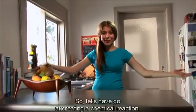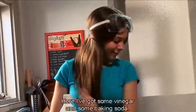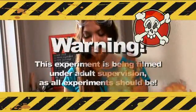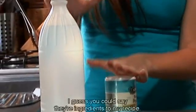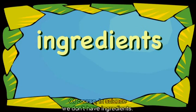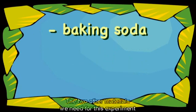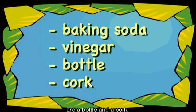So let's have a go at creating a chemical reaction. Here I've got some vinegar and some baking soda. Warning — this experiment is being filmed under adult supervision, as all experiments should be. I guess you could say they're ingredients to my recipe. Of course, in science we don't have ingredients — instead we call them our materials. The two other materials we need for this experiment are a bottle and a cork.